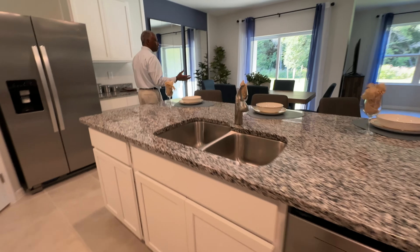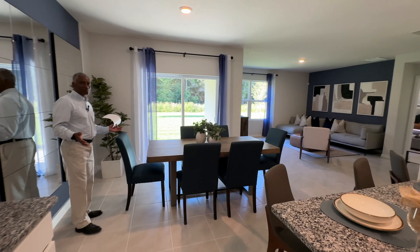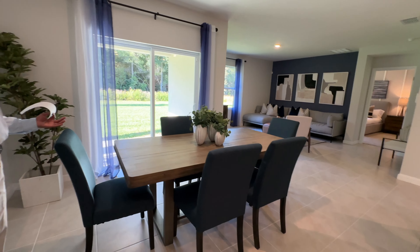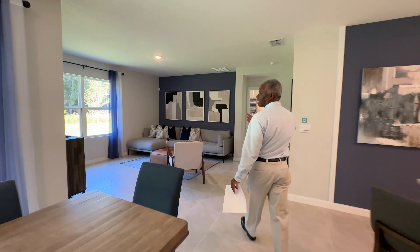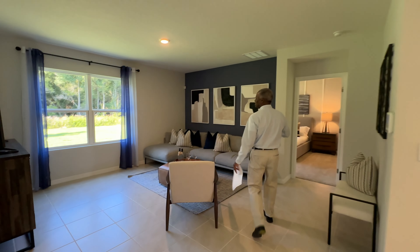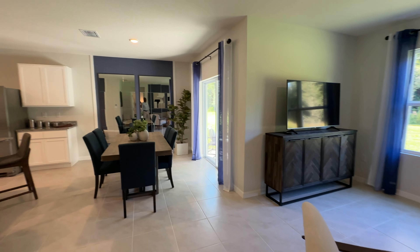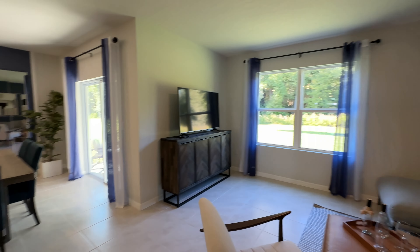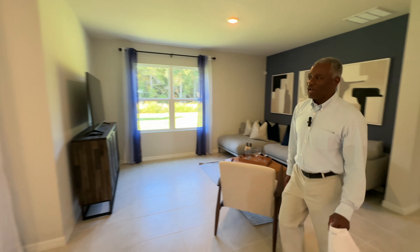Over here, we have our dining room area. And also from this dining room area, depending on where you put your television, your television could be over in that corner over there, unlike what they have modeled it as, and you'd have that perfect view of the television throughout the home. But once again, this is the living room area.